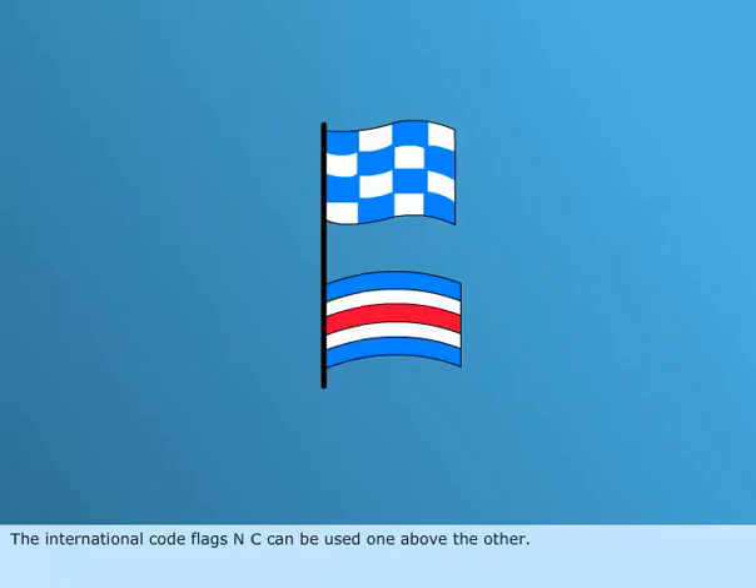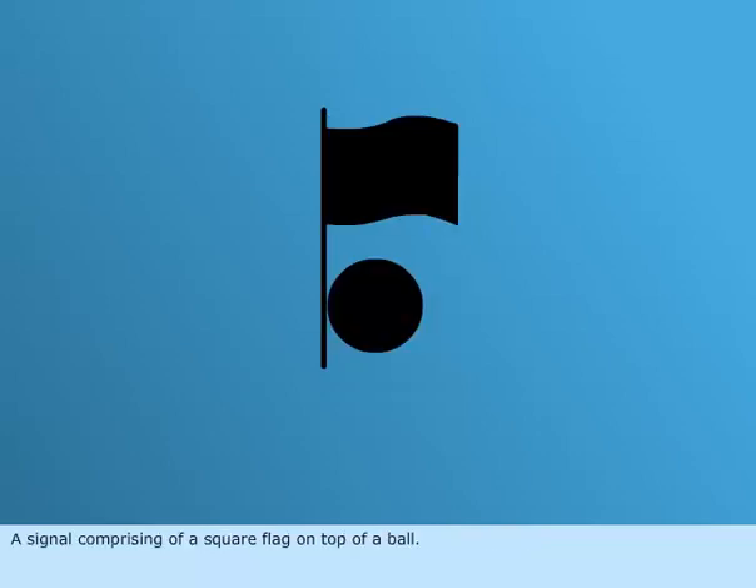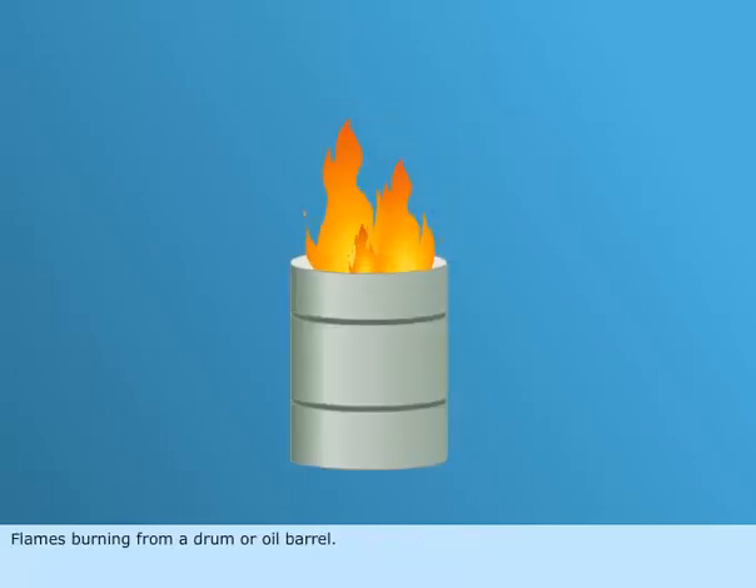The international code flags NC can be used one above the other. A signal comprising of a square flag on top of a ball. Flames burning from a drum or oil barrel.